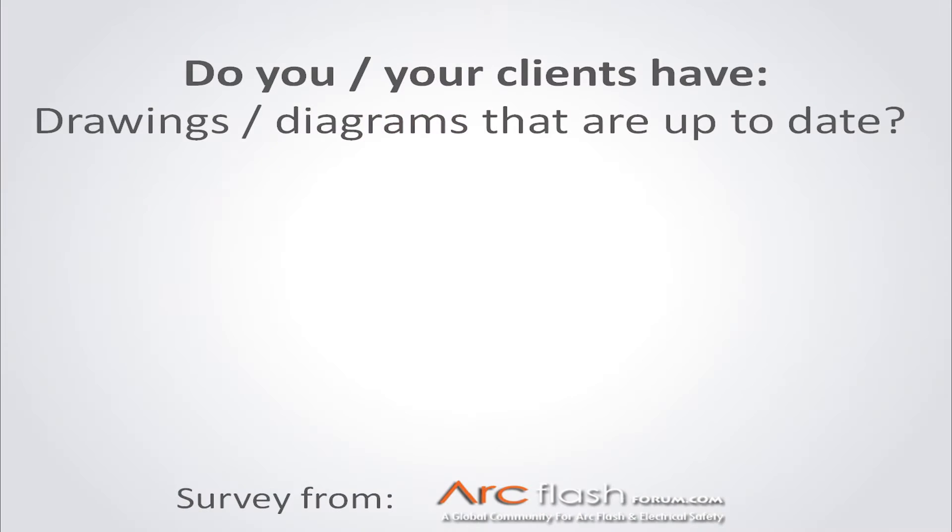It basically defines the roadmap of what your system looks like. So I asked this question at the Arc Flash Forum, arcflashforum.com: do you, or your clients if you happen to be a consultant, have drawings or diagrams that are up-to-date — thinking in terms of one lines and single lines?